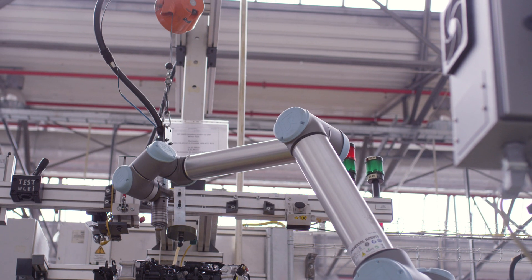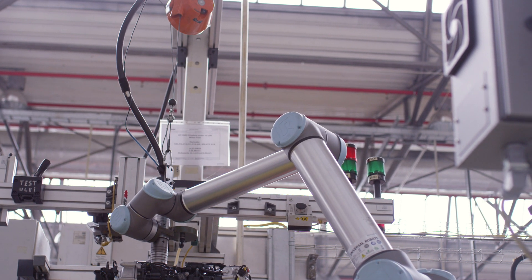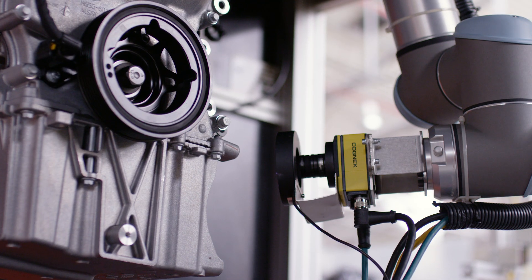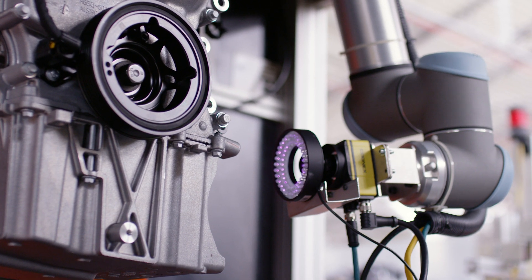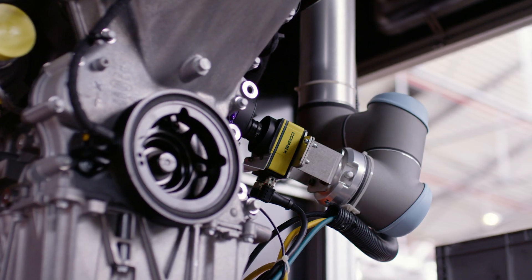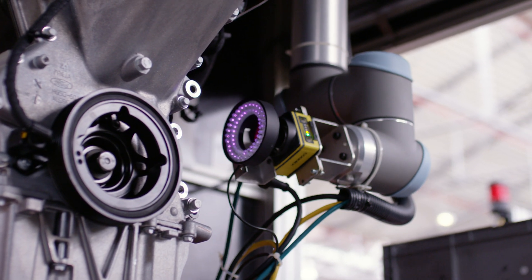We're at the start of our journey with collaborative robots. We started by putting one in and that's gone very successfully, and now we're looking at more and more. The more we use them, the more we learn about them, and the more applications we start to see. I certainly think that in the future we will be using more and more of them.